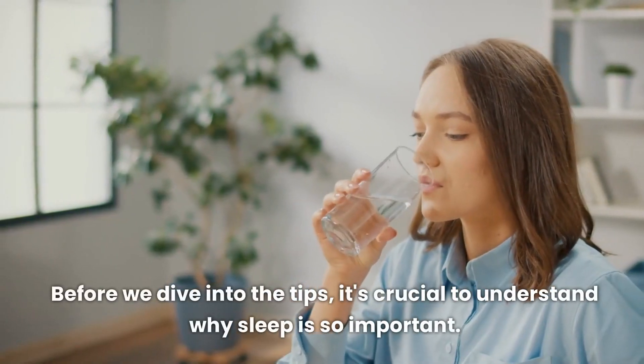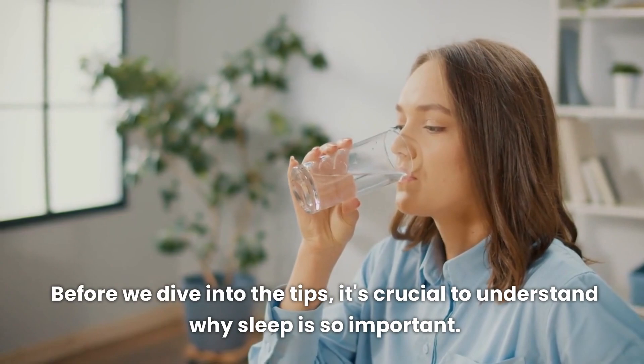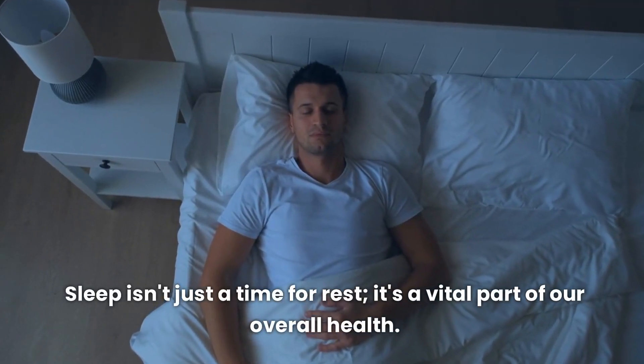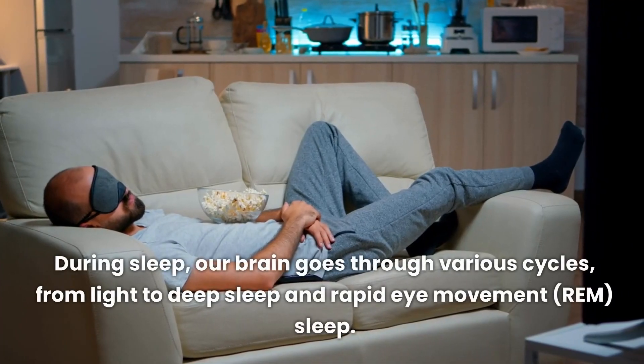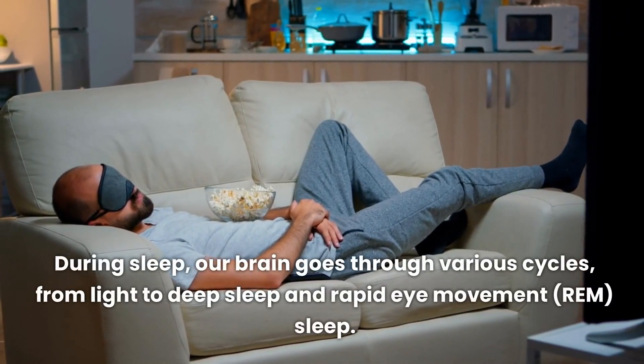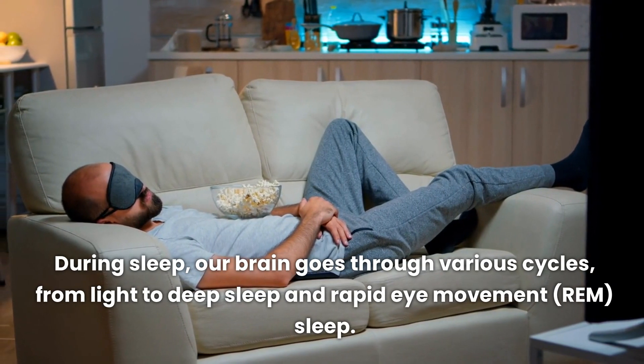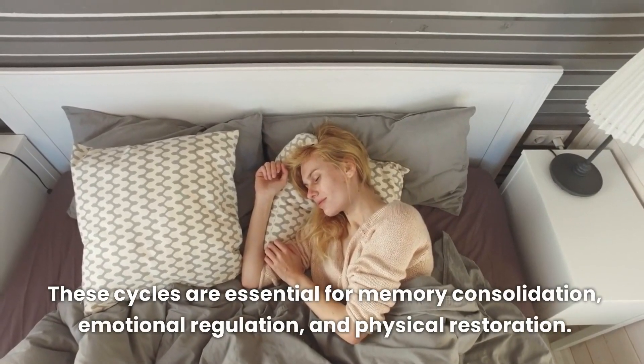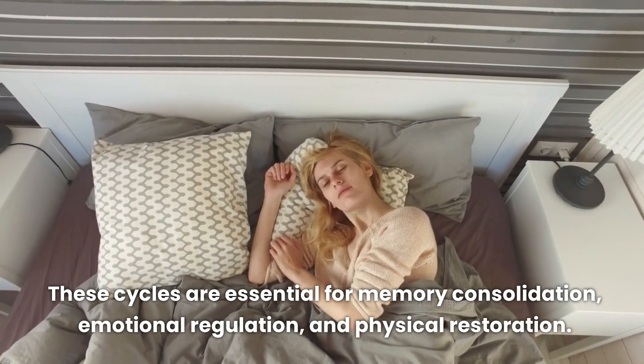Before we dive into the tips, it's crucial to understand why sleep is so important. Sleep isn't just a time for rest — it's a vital part of our overall health. During sleep, our brain goes through various cycles, from light to deep sleep and rapid eye movement (REM) sleep. These cycles are essential for memory consolidation, emotional regulation, and physical restoration.